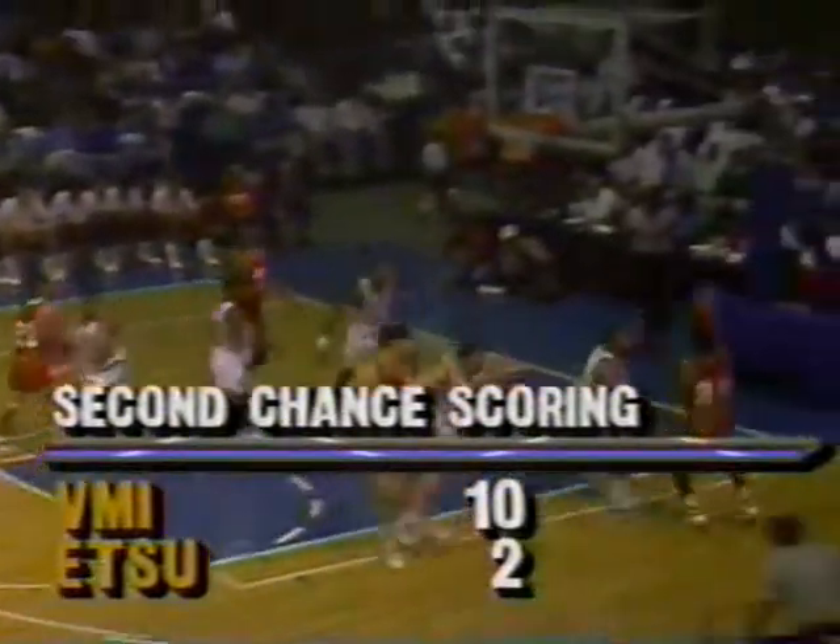Look at the job VMI has done on the offensive board. Second chance opportunities has been the factor that is keeping them in this game, and that shows you they are playing with tremendous effort.